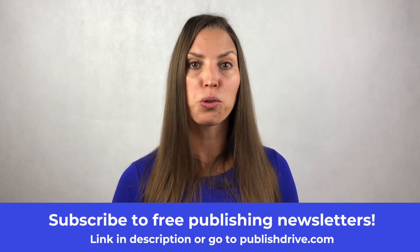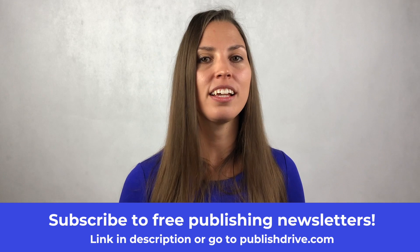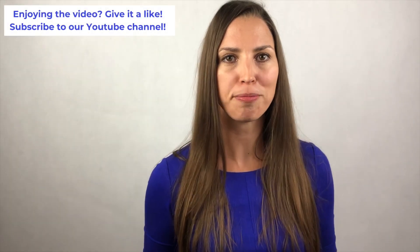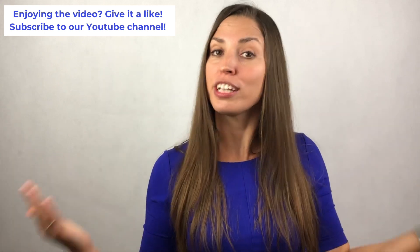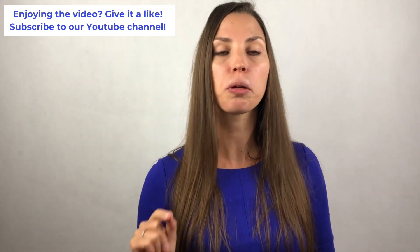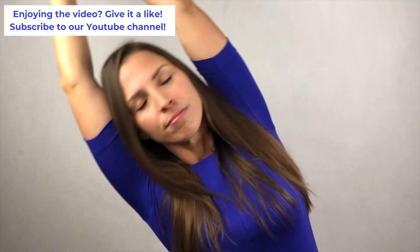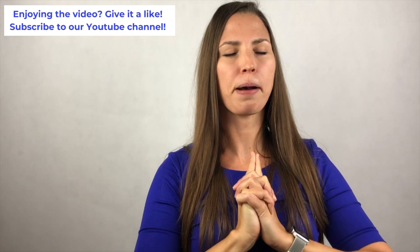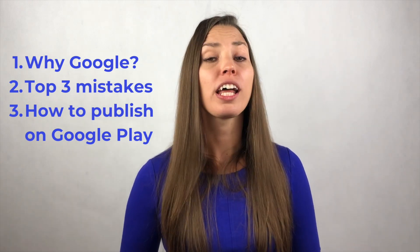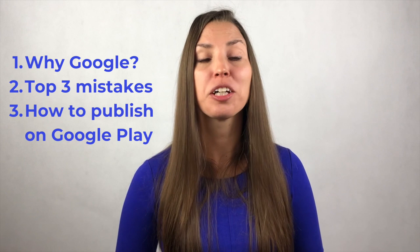Want to learn more about publishing pitfalls? Sign up to our newsletter now, which is totally free, and you can get all the free materials, courses, and e-books to learn more about how to avoid publishing mistakes. Let's do a quick yoga pose to clear your mind before the next step of the video — how to publish your books on Google Play Books. Now we all know why it's essential to publish on Google Play, what the pitfalls and mistakes are, so let's jump in to how to start publishing on Google Play Books.